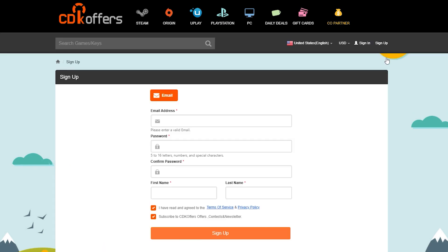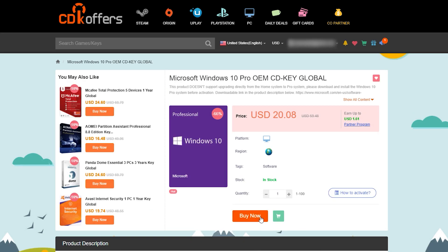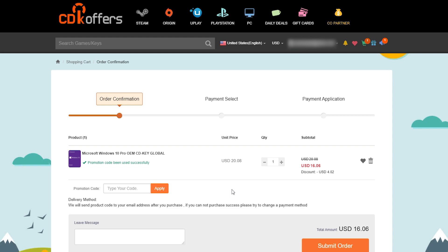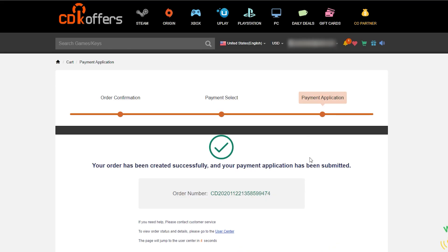First, create an account for CDK Offers, click 'Buy Now,' and in the checkout use my code 'KOYA' to get an extra four dollars off your Windows 10 Pro key — so you're now paying just $16, or 800 pesos, for a legit Windows 10 Pro key. This is where I got my current Windows 10 Pro key, by the way. Submit your order, choose your preferred payment method, and you now have a legit Windows 10 Pro key.